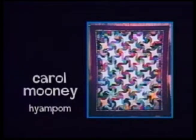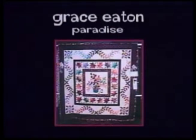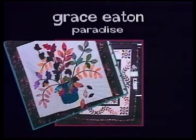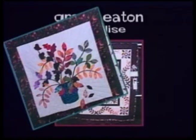This patchwork charm quilt was made by swapping fabrics with other quilters. Thus it's called the Friendship Star, but the pattern's called a Split Rail. It won first place at the Trinity County Fair by Carol Mooney of High and Palm. From Paradise, this Leaf Symphony was created by Grace Eaton. It won the popularity award at the Paradise Guild Quilt Show, and ribbons for Best Use of Color and Judge's Appreciation Award. It includes several quilting styles — appliqué, medallion, and patchwork.